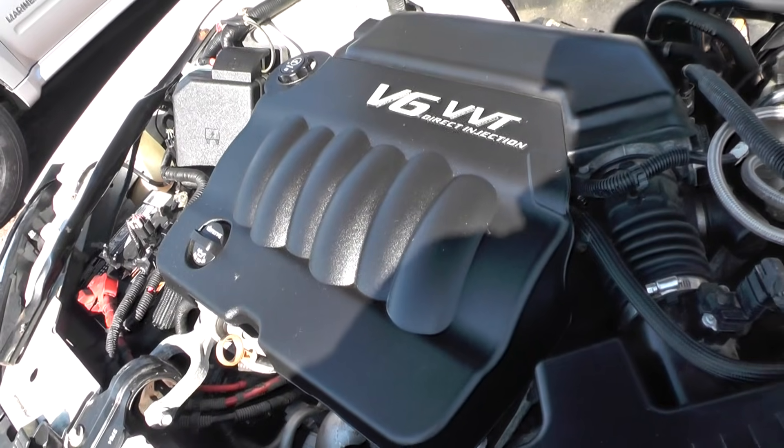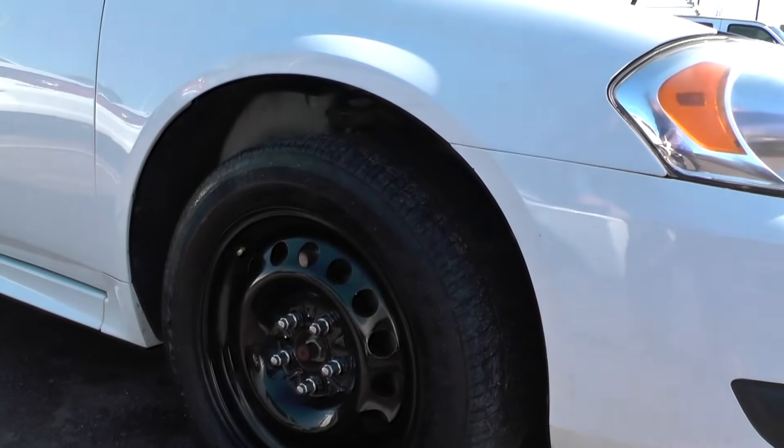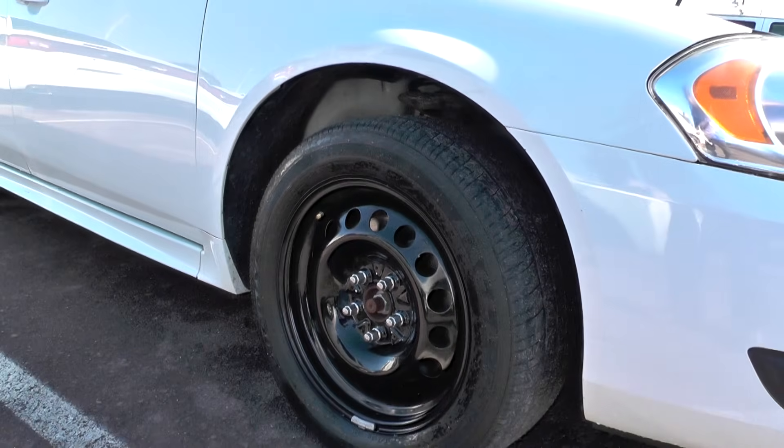Cop engine, cop wheels, cop tires, cop suspension — runs on regular unleaded.